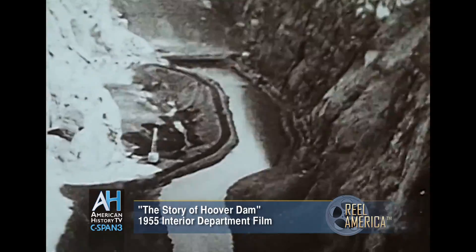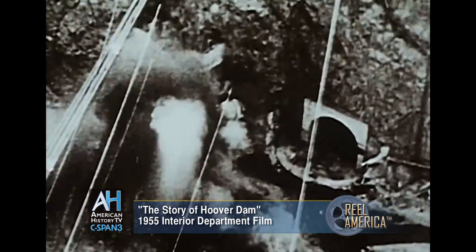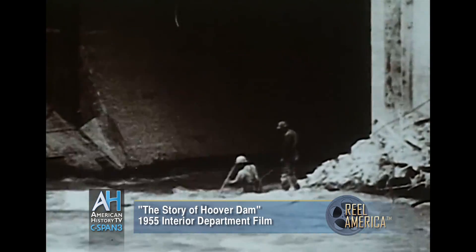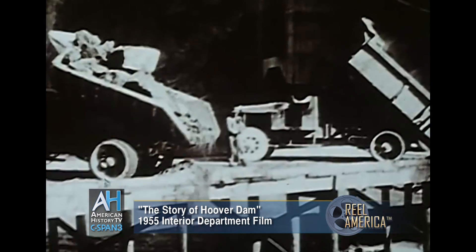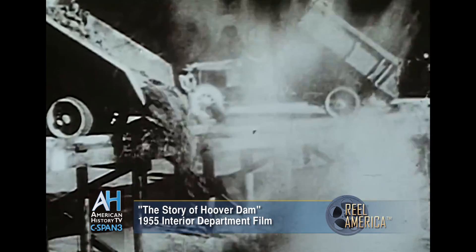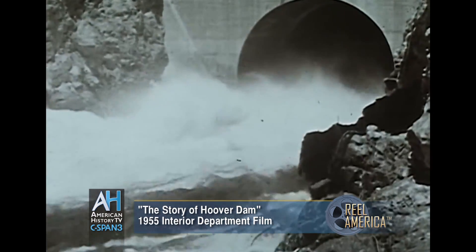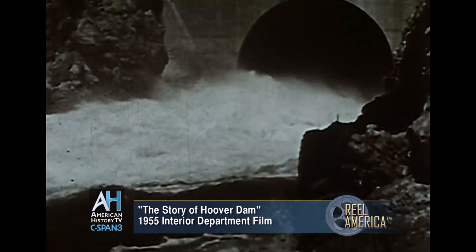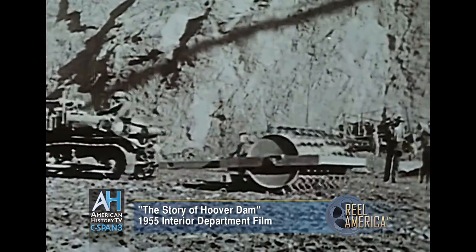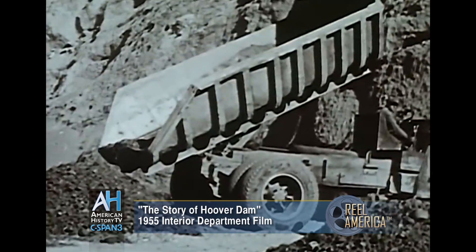In November 1932, the Colorado River was diverted. Under control for the first time in its history, the river flowed around and past the site. Men and trucks dumped an earthen rock embankment across the canyon below the tunnel openings, forcing the river from its age-old bed through the huge diversion tubes. A second earthen rock dam was thrown across the river above the tunnel outlets downstream, keeping water from backing into the foundation area.